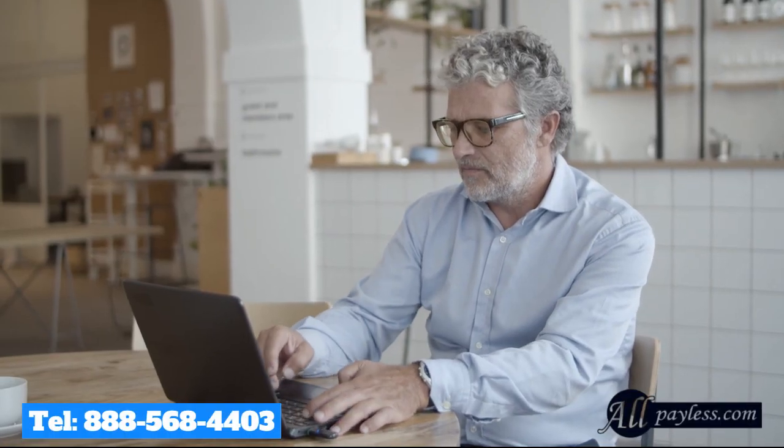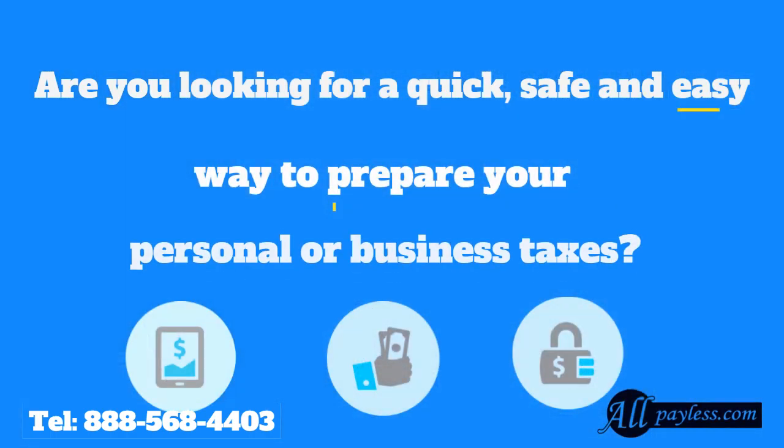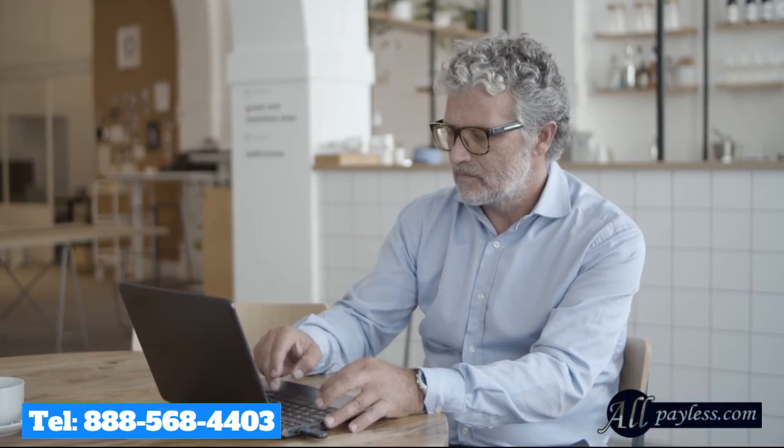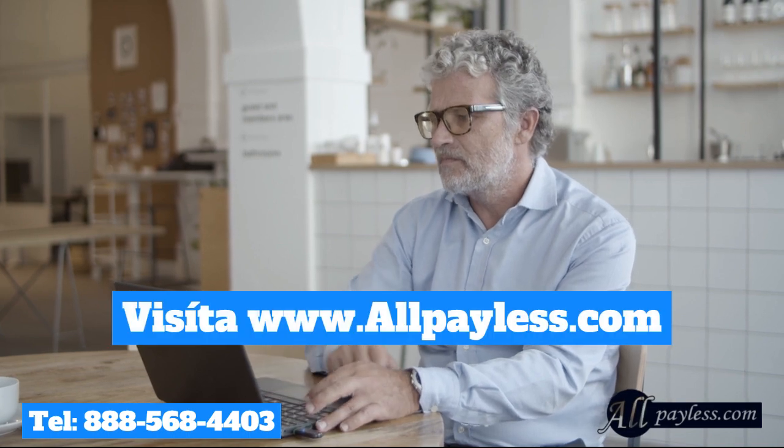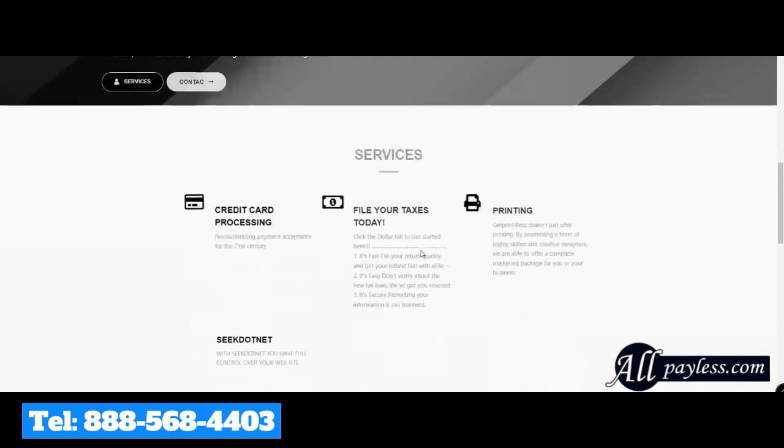Visit our website allpayless.com. Are you looking for a quick, safe, and easy way to prepare your personal or business taxes? Visit our website allpayless.com today and process your taxes as simple as 1, 2, 3.